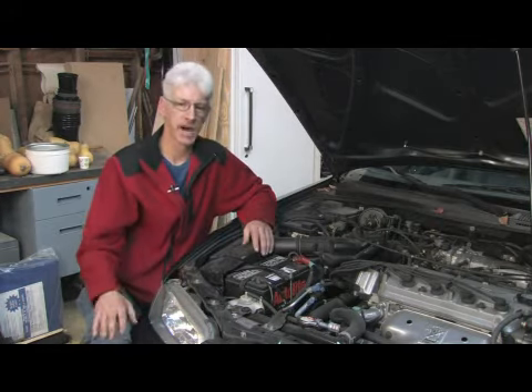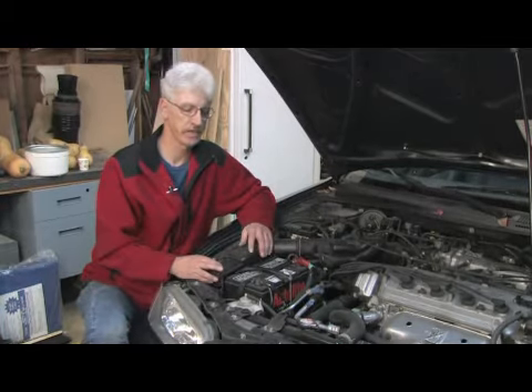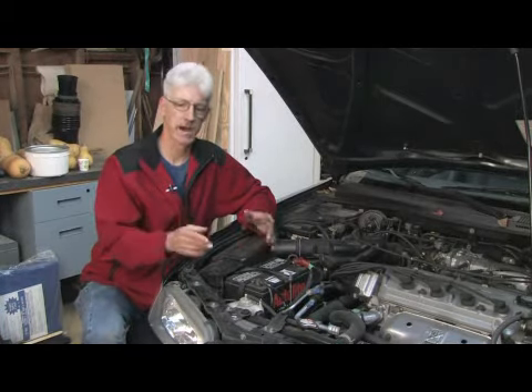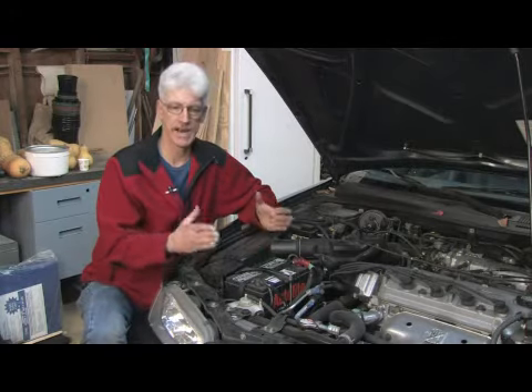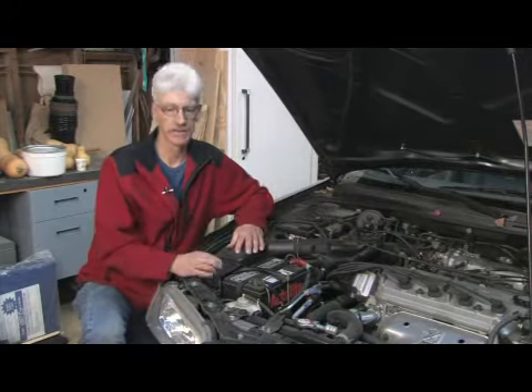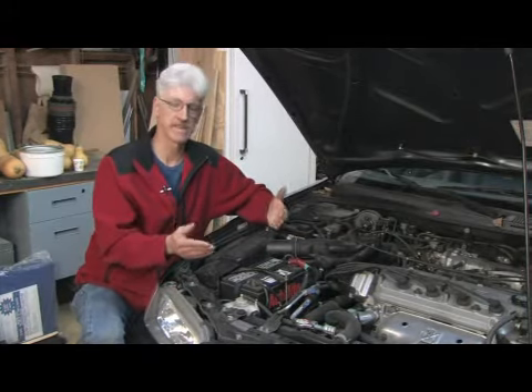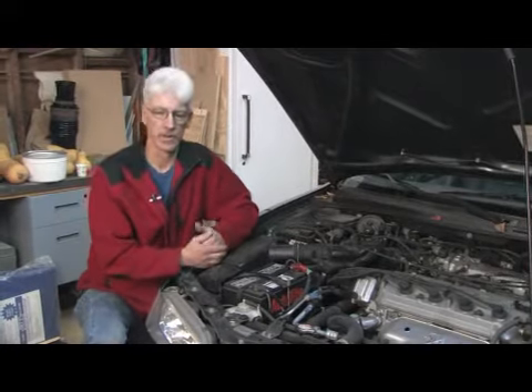You can take that into a shop and they can professionally do that — they hook a machine up to your engine, flush that system out, remove all the impurities, and restore the pH factor of the antifreeze so it's not so acidic and causing corrosion.